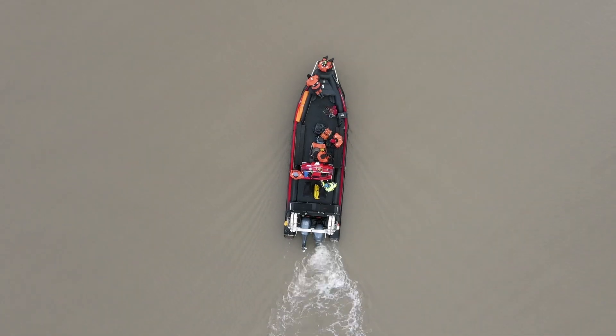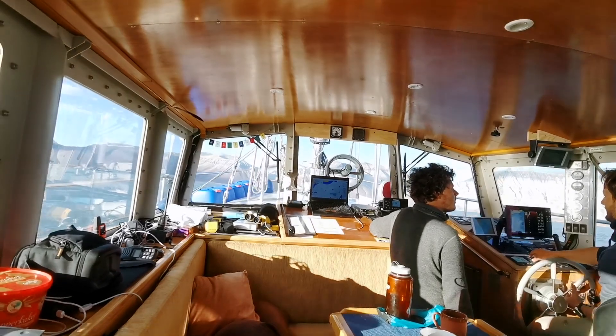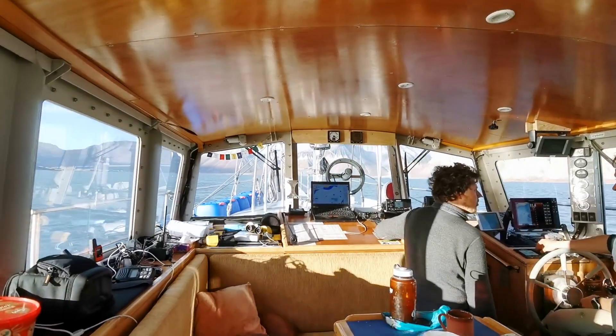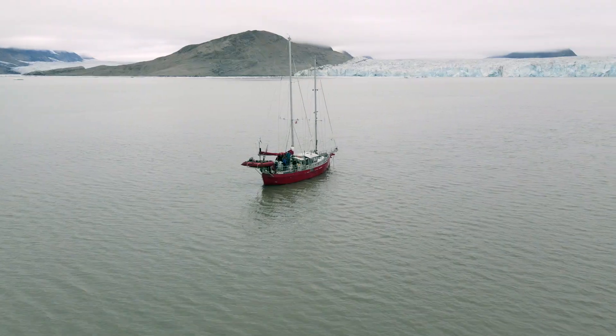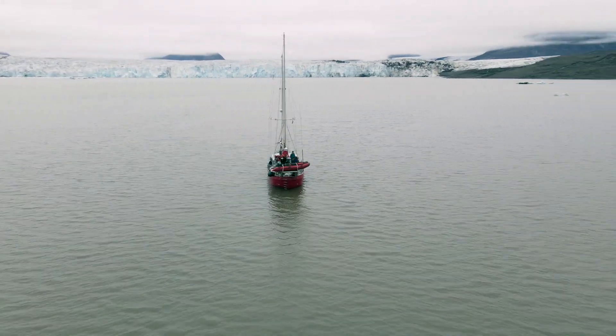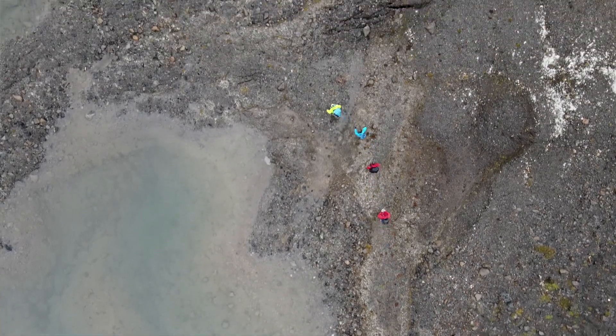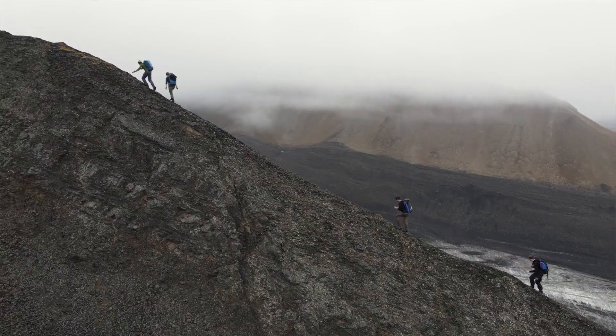Accessing Svalbard's outcrops in summer is usually an adventure in itself. We normally depart Longyearbyen by sea using RIBs called Polar Circle boats to access our outcrops. More recently we've started using sailboats for more extended field campaigns, whilst larger courses or expeditions can use bigger research vessels.